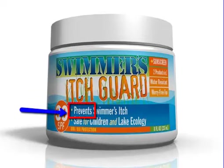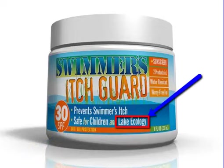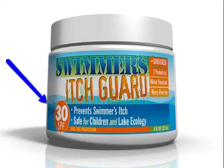It is a preventative product that will keep Swimmer's Itch from attacking your body or your kids, and it's safe for all kids. It's also safe for lake ecology, which we're excited about. One of the cool things about it is it also includes 30 SPF, so you don't have to apply both Swimmer's Itch Guard and a sunscreen.